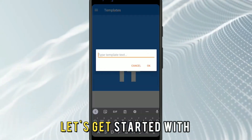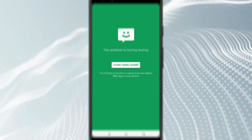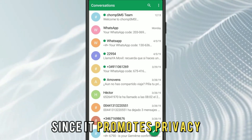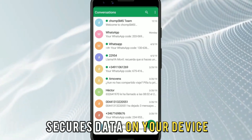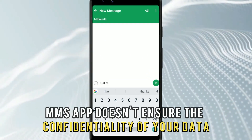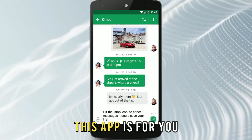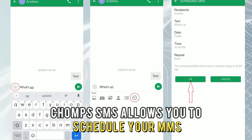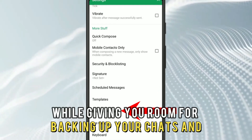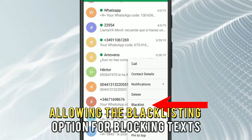Let's get started with Chomp SMS, best for privacy settings. Chomp SMS is one of the best MMS apps since it promotes privacy and secures data on your device. If your default MMS app doesn't ensure the confidentiality of your data, this app is for you. Chomp SMS allows you to schedule your MMS sending patterns while giving you room for backing up your chats and allowing the blacklisting option for blocking texts.